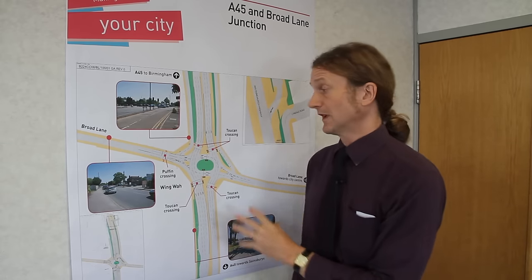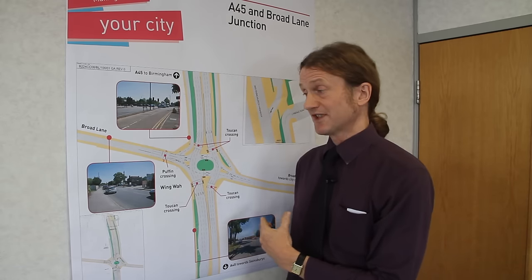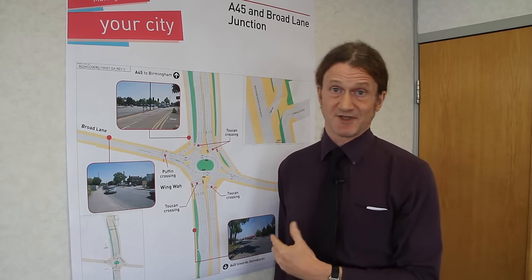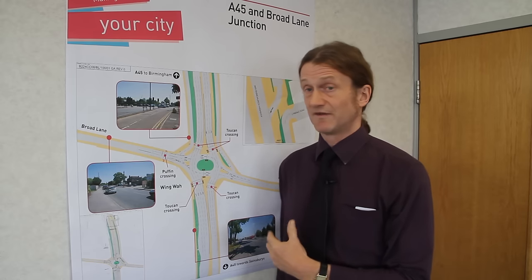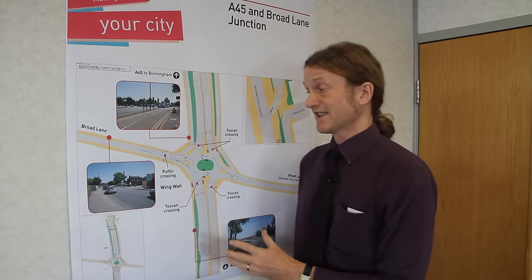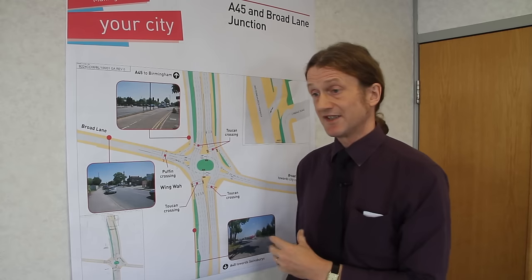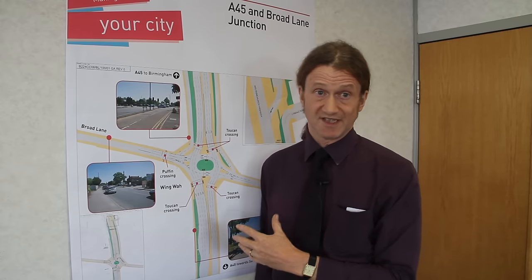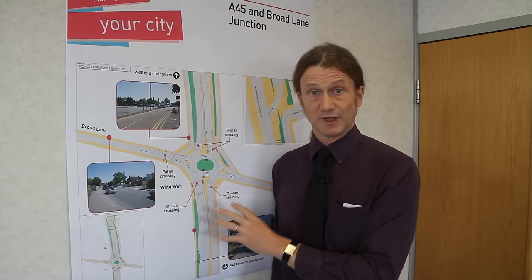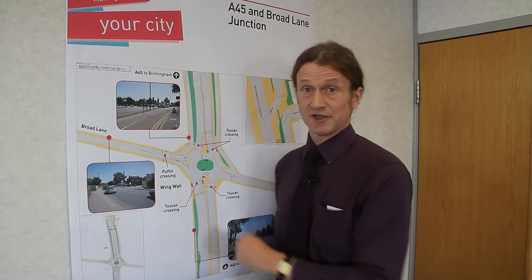How is all this going to be paid for? The payment is going to come from the developer of Bannerbrook Park. At the time of building of Bannerbrook Park, when the planning permission was granted, one of the conditions was that the developer pays what's known as a Section 106 contribution to fund various junction improvements, and this is one of the junctions that the money was taken for. So there is no cost to the city taxpayer — this has been funded through that Section 106 contribution. In terms of timescales, we hope to start work at the end of July, during the school summer holidays so we can do the most disruptive work first. That will give us the space to manage the traffic and we hope to complete the junction by Christmas. Thank you.